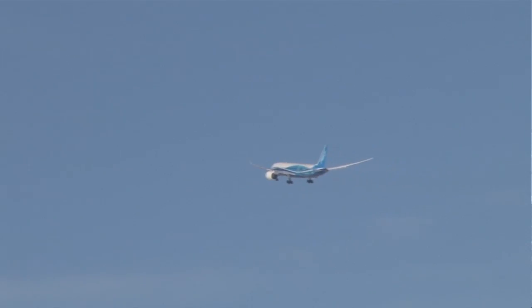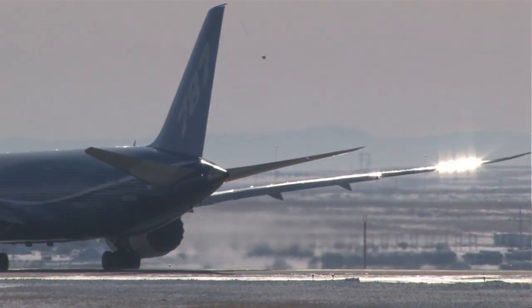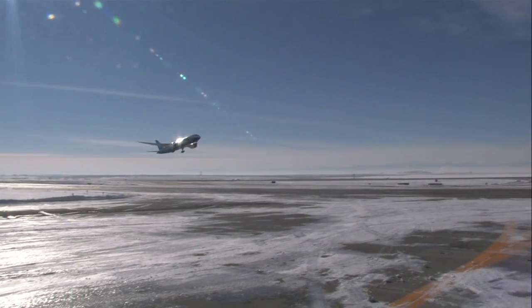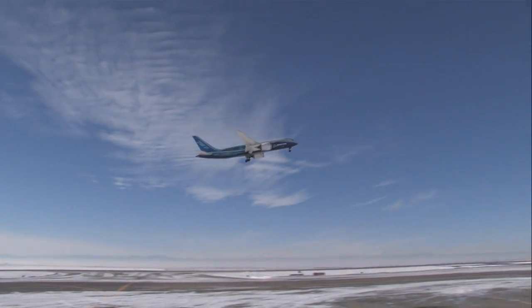The 787, because of its performance, its efficiencies and its size, will allow us to go to international markets much more efficiently. It is not as big of an airplane as the 747. It doesn't carry as many passengers, but it's much more fuel efficient. It works well at our high altitude location. So we're very excited about getting this plane finally tested and hopefully into the market very soon. The testing took about 90 minutes — a quick glimpse into the key of DIA's future international growth.